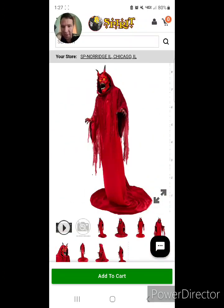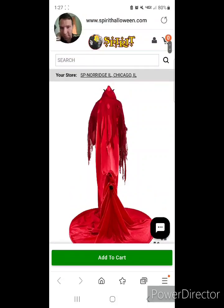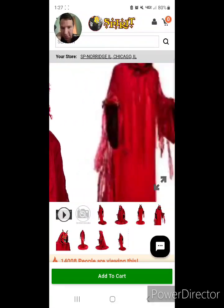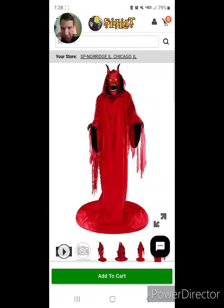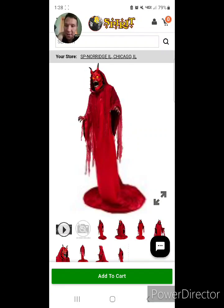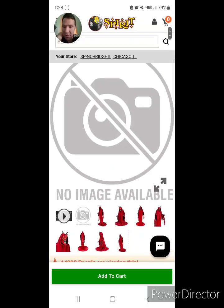Wow, he's scary. He reminds me of the evil person, the devil known as Satan — like his son or something, but I don't know. Let's watch the video.